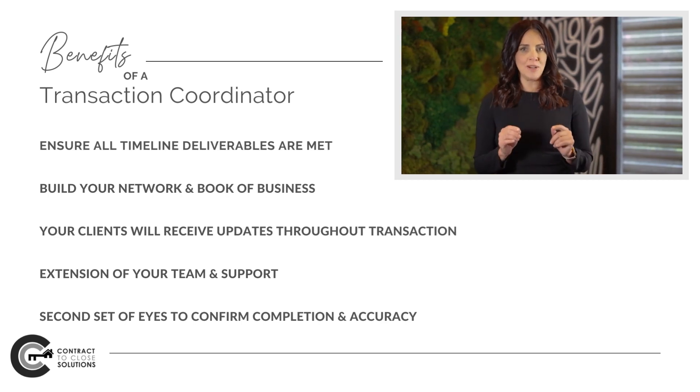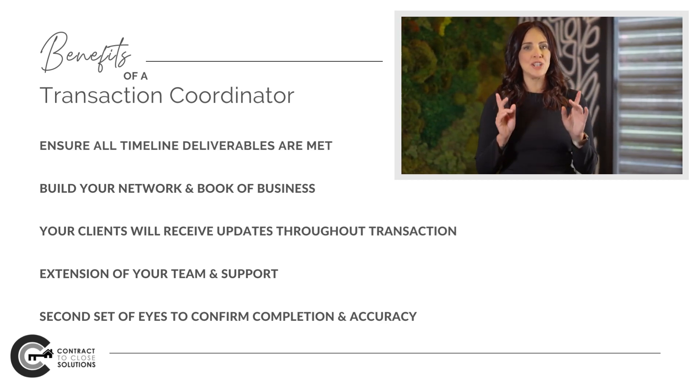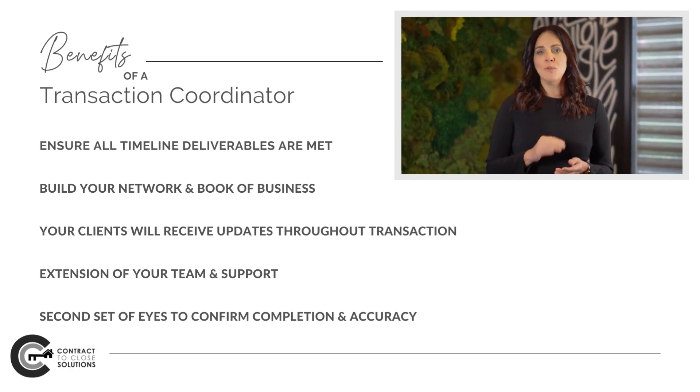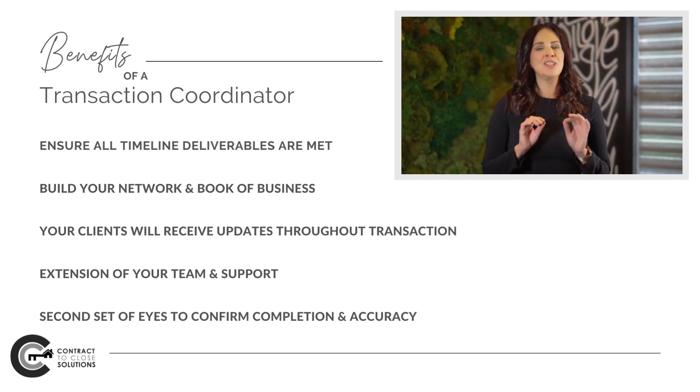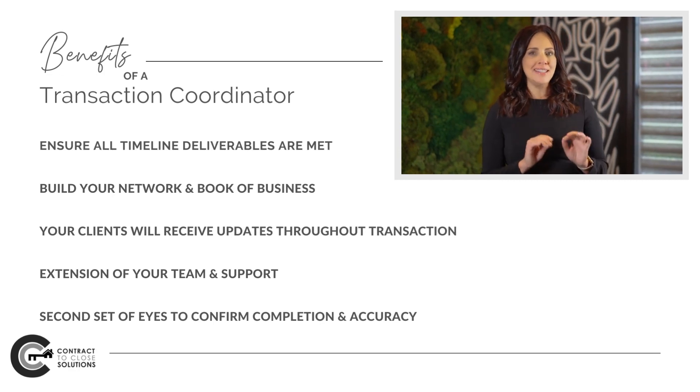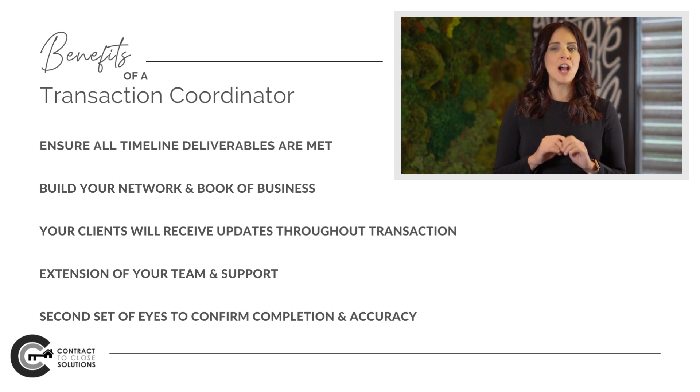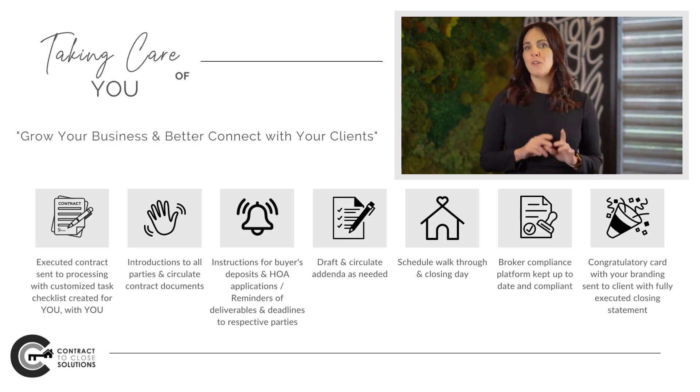Your assigned transaction coordinator will operate as an extension of your team. Once we receive your executed contract, we will go through each page to ensure all T's are crossed and I's are dotted — that second set of eyes to confirm that your contract is fully executed.